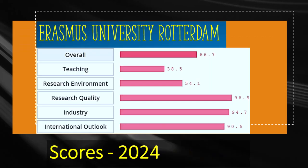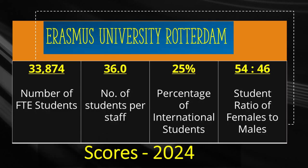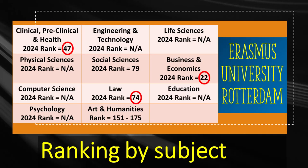The sixth top institution in Holland is Erasmus University Rotterdam, which holds the world ranking of 99 just before Ohio State University. It achieves a research quality score of 96.9 but teaching is only scored 38.5. Erasmus University Rotterdam has almost 34,000 students, from which 25% or almost 8,500 are international. The student per staff ratio of 36 might explain the low teaching scores there. Erasmus achieves the 22nd world rank for business, 47th rank for clinical medicine, and 74th rank for law.